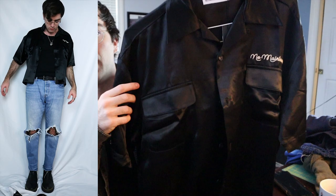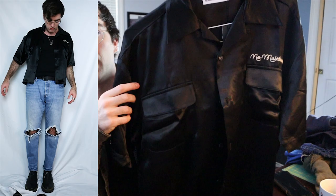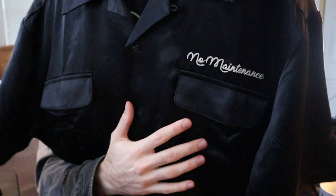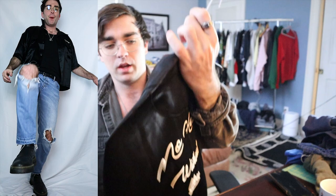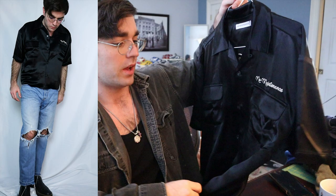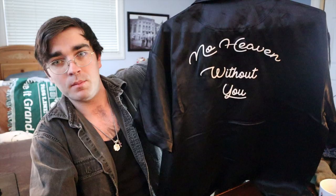Next up we have this No Maintenance cropped camp collar in a satin material. It has chain stitching on the front and back — 'No Heaven Without You' and 'No Maintenance' on the front. It's really nice but I really don't like the fabric — it's 100% acetate and just looks super satiny. The fit is phenomenal and the stitching is great, but I don't know if I'm going to be keeping this.